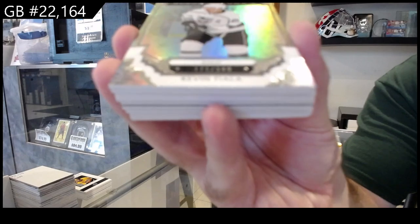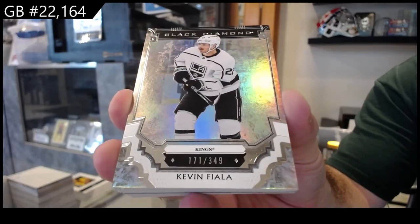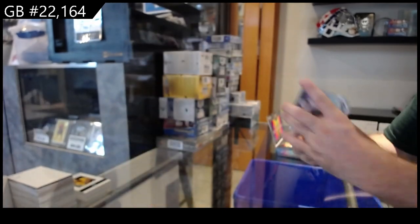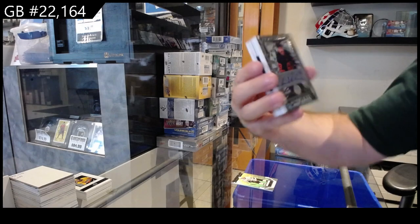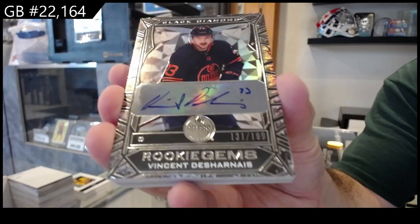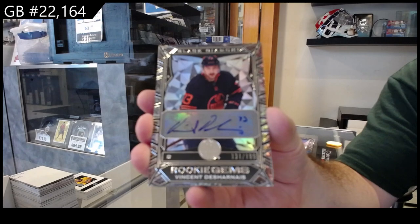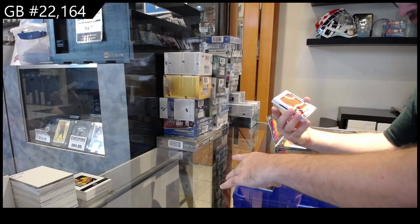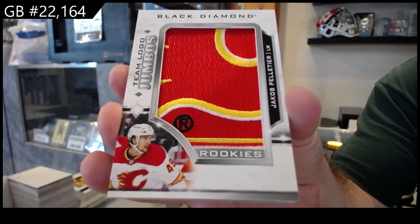We've got number 349, Kevin Fiela. We've got a 199 Rookie Gems of Day Harney — Rookie Gems auto for the Oilers. We've got a team logo Jumbos of Palthier for Calgary.